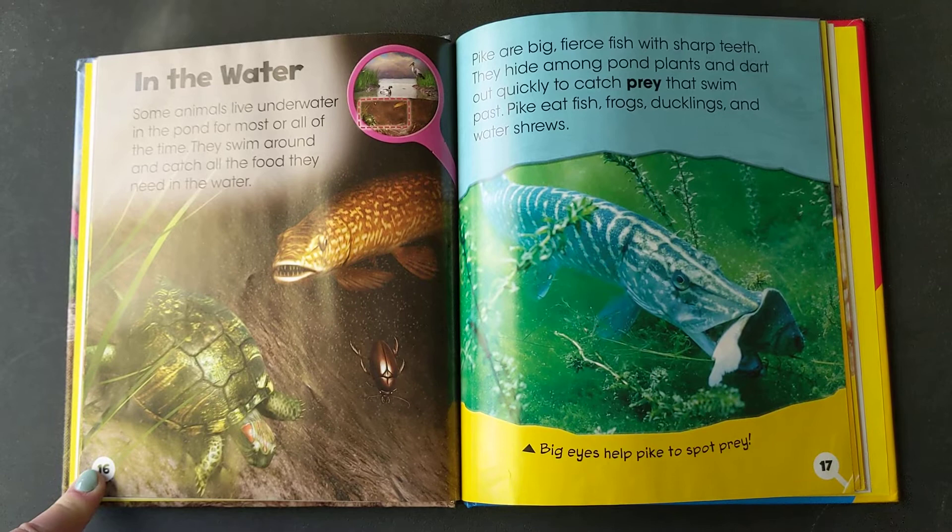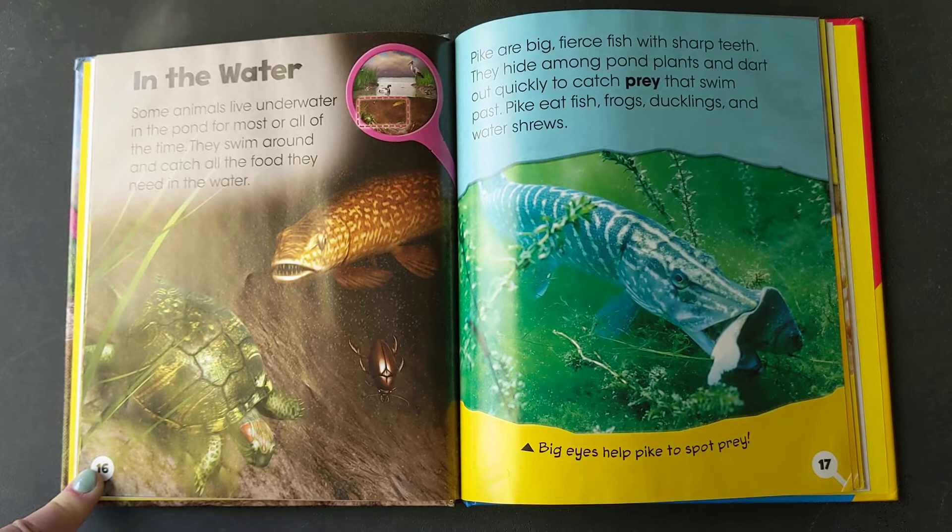Pike are big fierce fish with sharp teeth. They hide among pond plants and dart out quickly to catch prey that swim past. Pike eat fish, frogs, ducklings, and water shrews.